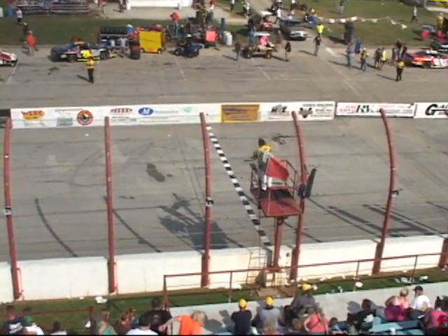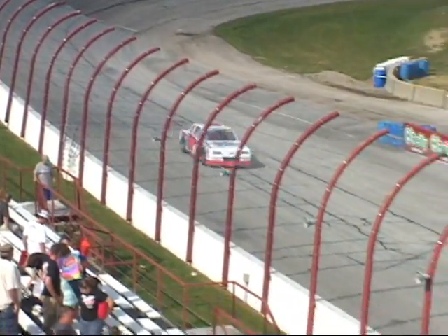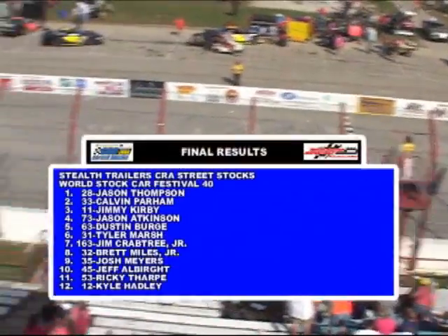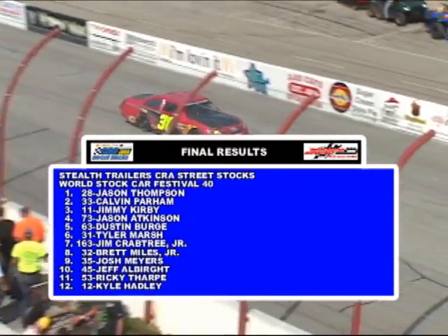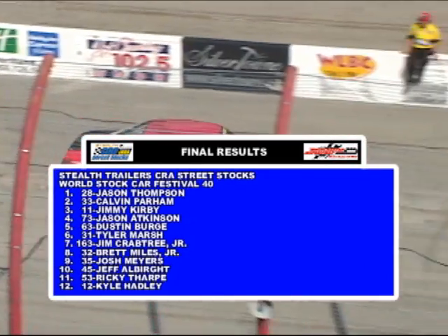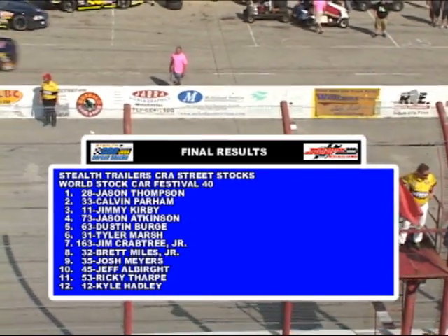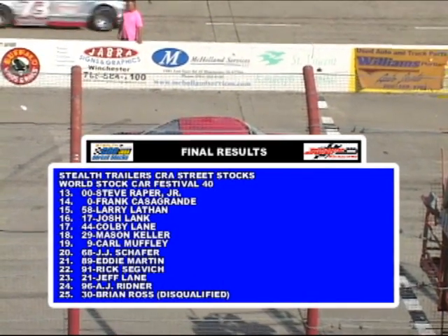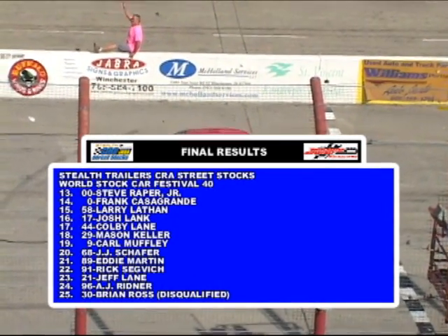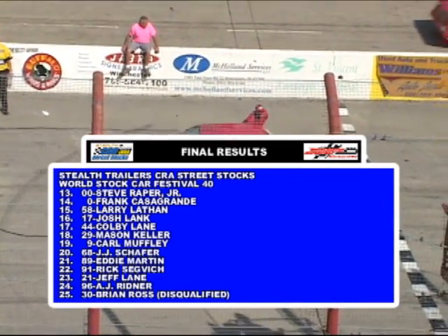Dustin Burch sixth, seventh Tyler Marsh, eighth Jim Crabtree Jr., ninth Brett Miles Jr., and tenth the 35 of Josh Myers. Get a word with our winner for a second time today — Brian Ross brings it to victory lane.